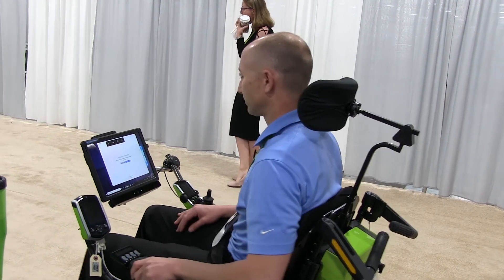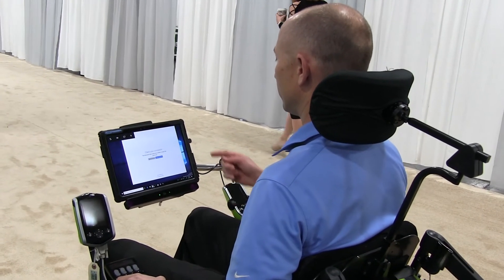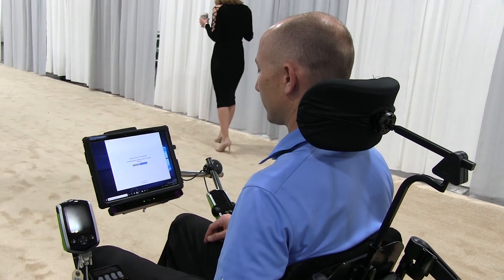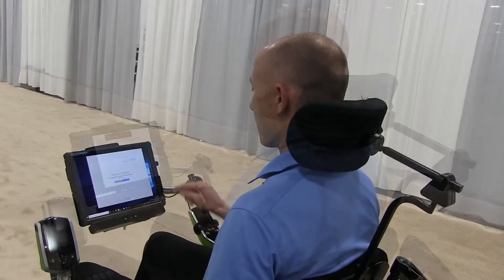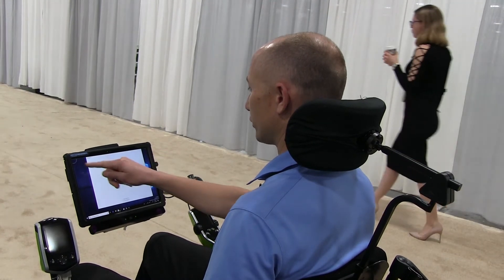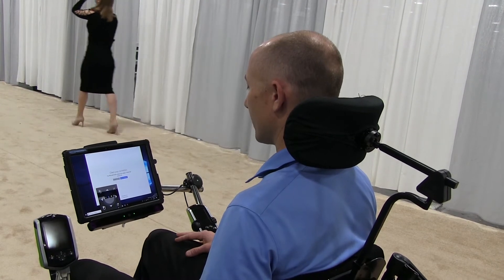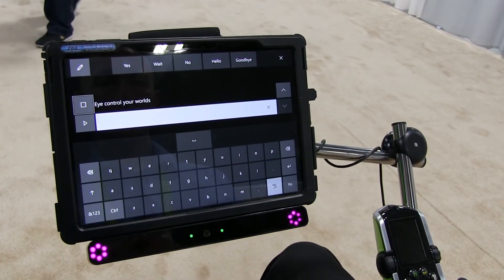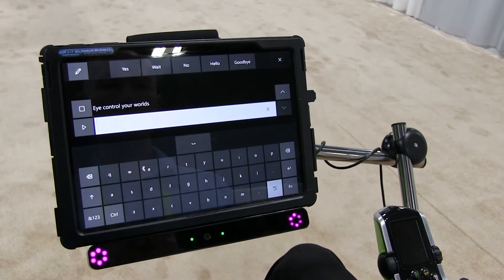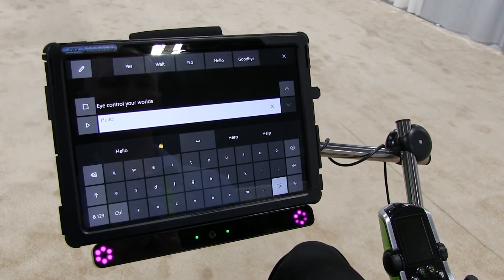So let me show you how that works. I've already calibrated. I can look at this icon up here — so if I want to select the internet, I look here. Now wherever I look, the cursor goes; it shows like a circle. I'll go ahead and open up the internet all with my eyes. I can hit a left click or right click, and now I've launched Internet Explorer. We've also worked with partners to be able to control the seating and positioning of the wheelchair, as well as driving the wheelchair, all with the eyes.